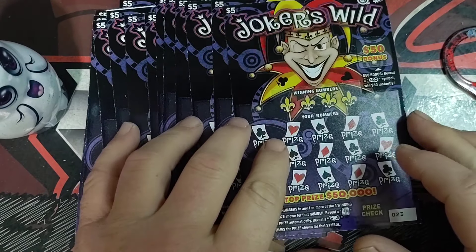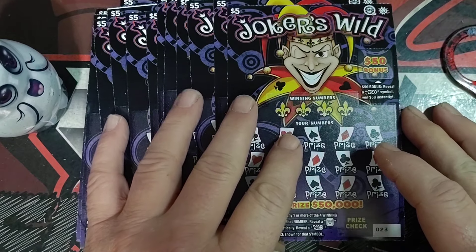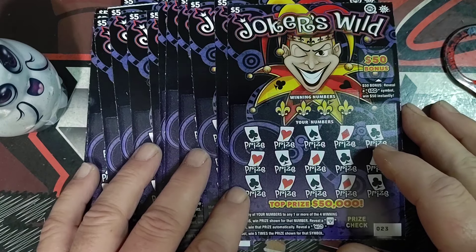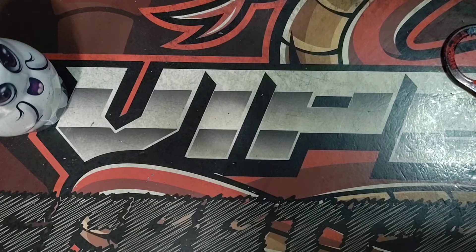What's up everyone, Viper here with Tuesday Scratch Off Action. So we started with $100 on Monday, we're down to $65. I said it was $55 yesterday, but I had missed an extra match on one of the winning tickets, so it turned out to be $65 instead of $55. We've got 13 Jokers Wild to play because they're a good ticket. Let's see how well we do and see if we can find some wins.